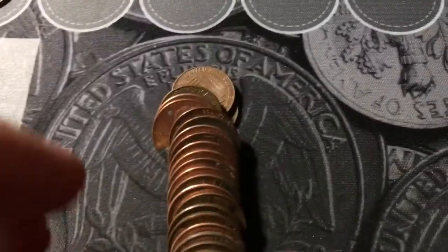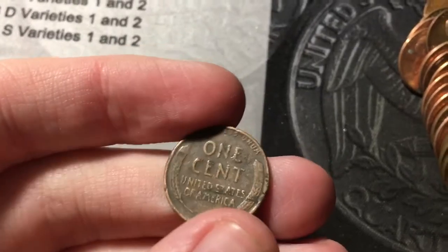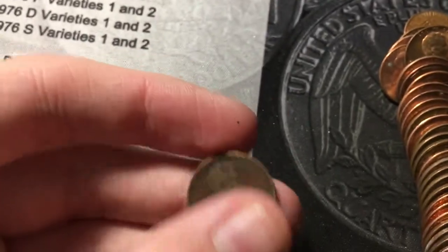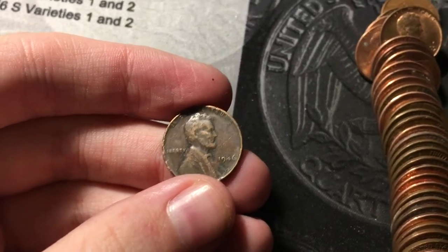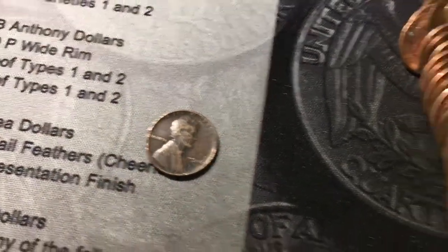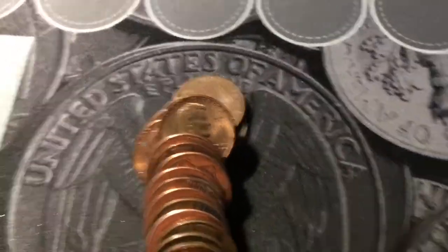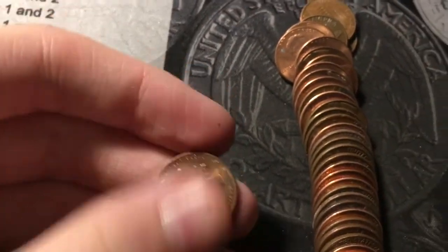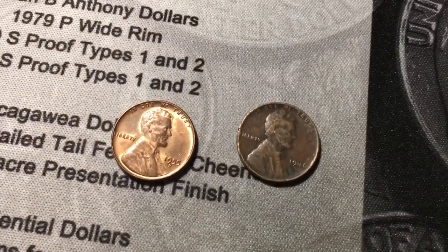Roll number eleven, I see the edge of another wheat cent near the back of the roll. Hopefully it's old — not too old. Just a 1946 out of Philly, but it is our second wheat cent. I just sat down that 1946 and realized when I pulled it out, it was a 1955 — pretty nice shape wheat cent, obverse facing. I think they were right next to each other. That's awesome.